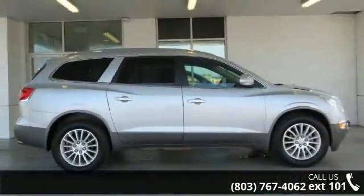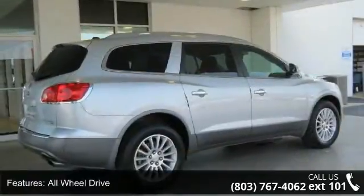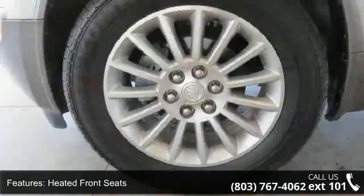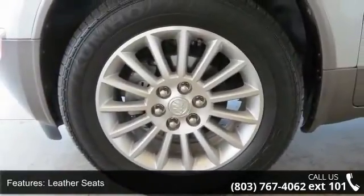Enjoy these notable features: all-wheel drive, heated front seats, leather seats, power driver's seat, power passenger seat, parking assist, remote vehicle start, wheels aluminum, remote keyless entry, and seat memory.